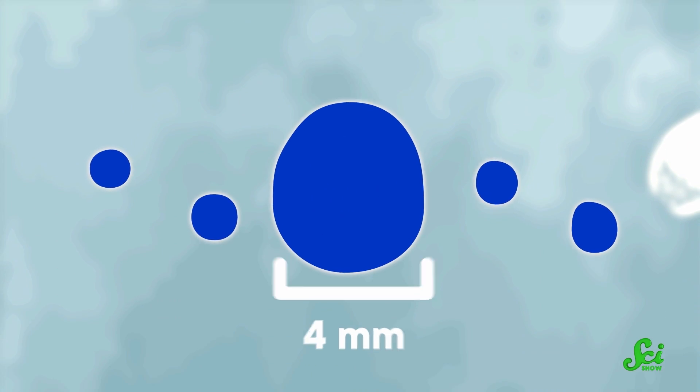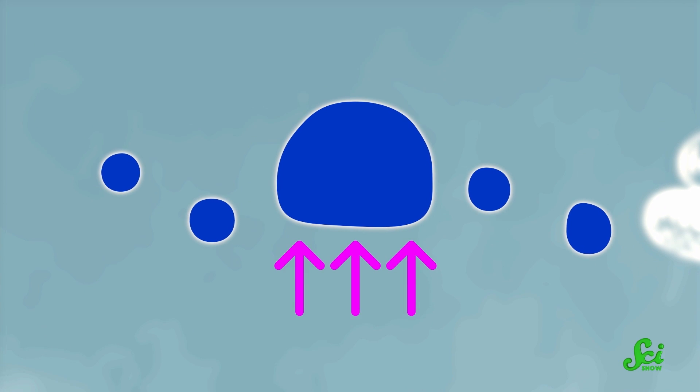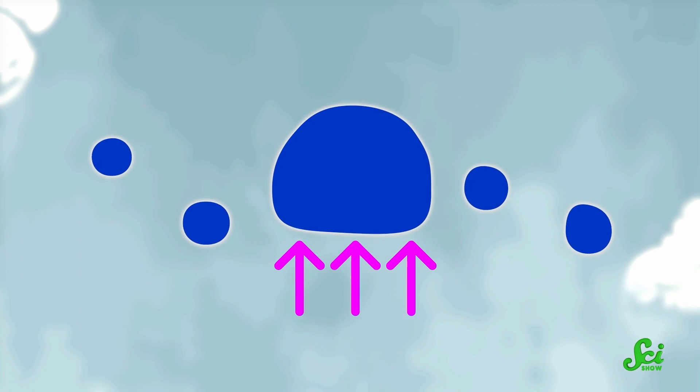Although smaller raindrops tended to stay spherical, when droplets got to around 4 millimeters across, they had more flattened-out bottoms, like hamburger buns. This shape forms because, as the droplet falls, it pushes against the air below it. And because bigger droplets get buffeted by the air more, they get flattened more.